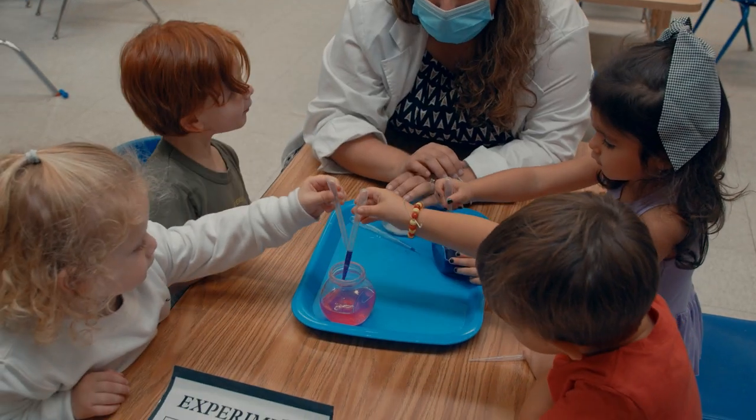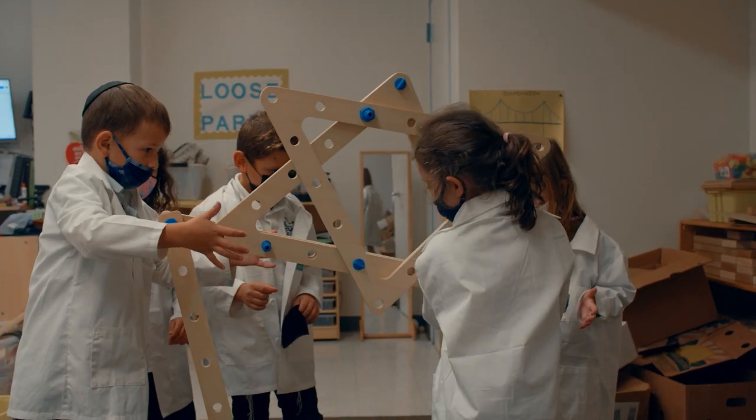Our Early Childhood STEM program provides children with opportunities to interact with science, technology, engineering, and math.